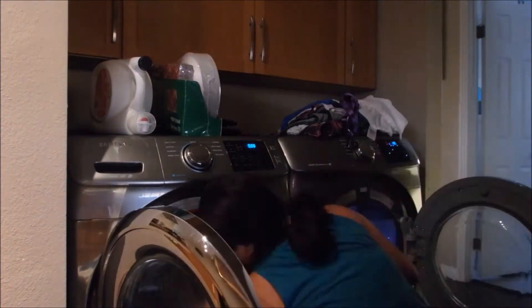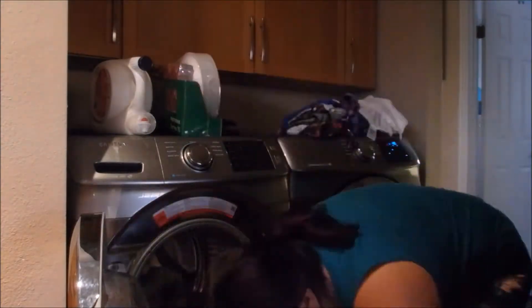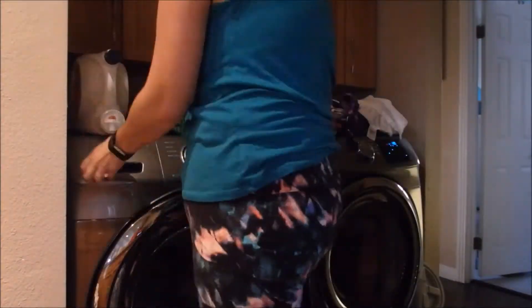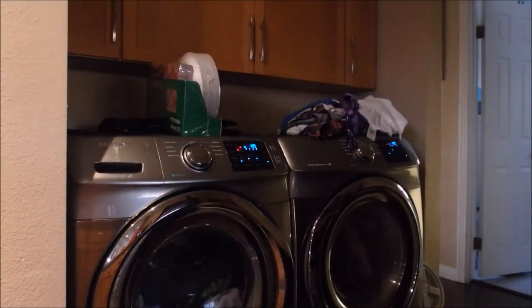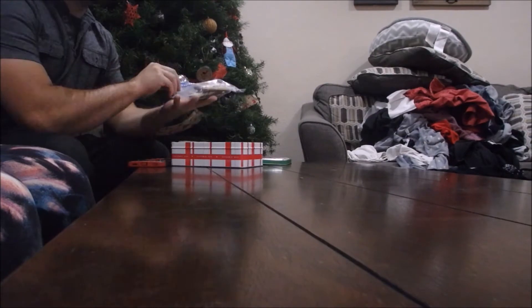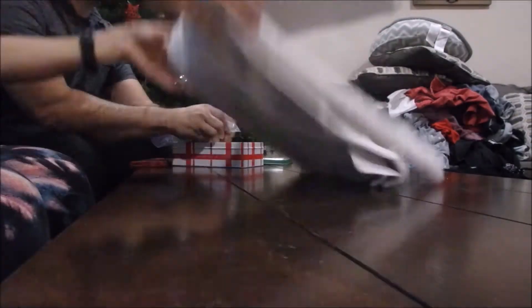Did you guys see my little apron? Isn't it adorable? I got it a couple of years ago and I just always liked it. At one point Michael joins me and helps me do some laundry — he had just gotten home from work. He also wanted to show you guys that he got some peppermint bark from Trader Joe's. It's actually really good if you guys haven't tried it.